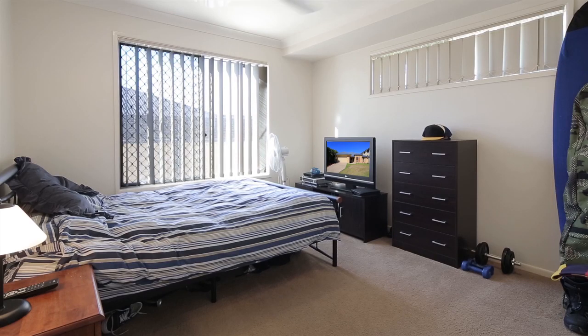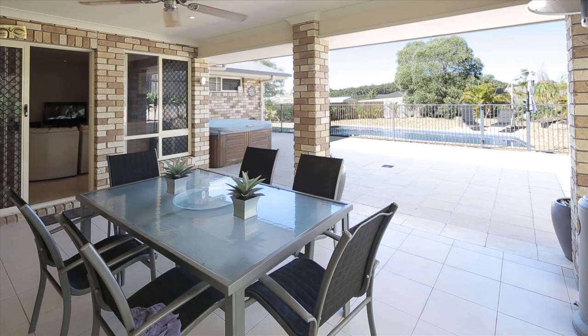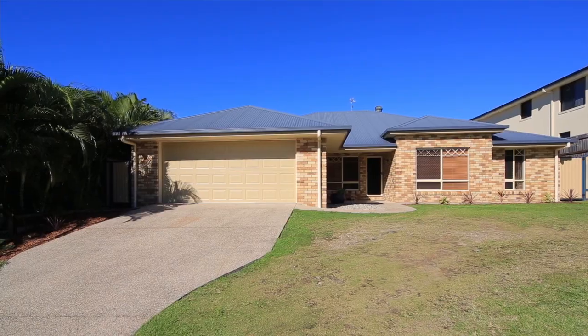Comprising three living areas, four bedrooms, two bathrooms, kitchen with stainless steel appliances, outdoor entertaining area and swimming pool, this home is simply perfect. 50 Bridie Drive, Upper Coomera.